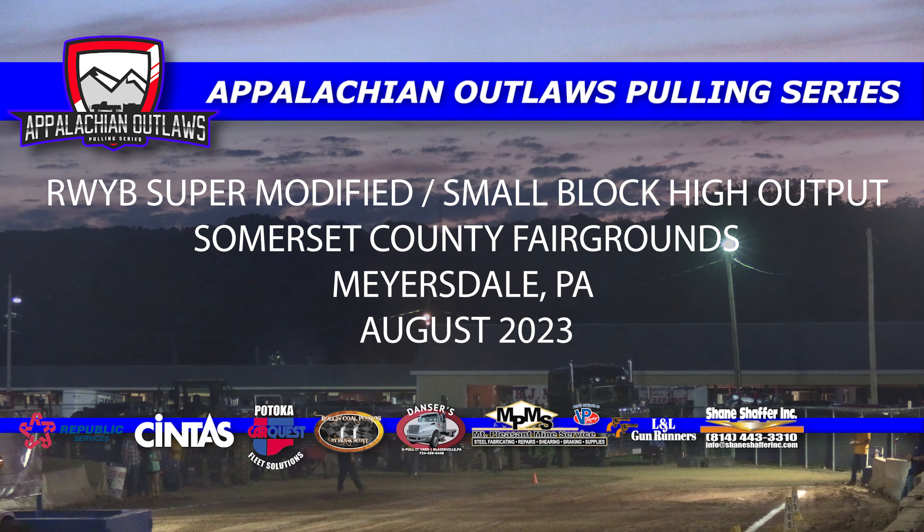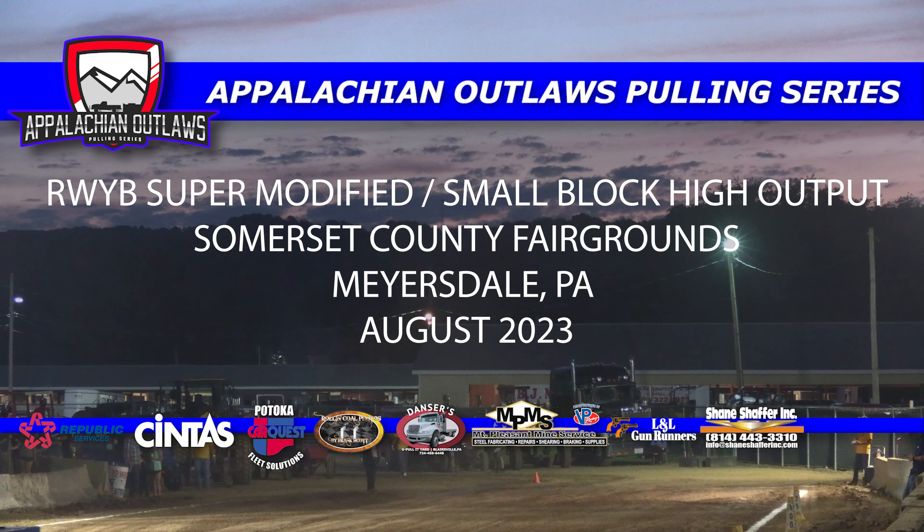We are back with another episode of the Appalachian Outlaws Pulling Series. On today's show, we have the Run What Chabrong Super Modified and the Small Block High Output Trucks at the Somerset County Fairgrounds. Be sure to hit that subscribe button and let's get into the show.